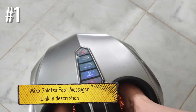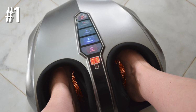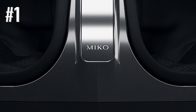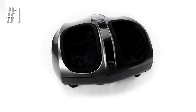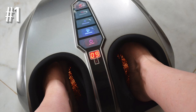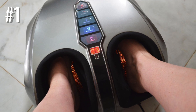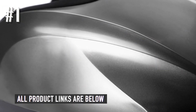Number one: Miko Shiatsu foot massager. The Miko Shiatsu foot massager earned the top spot on our list thanks to its many settings and easy-to-use adjustments that help people find the best mode for their needs. It offers an optional heat setting for added comfort and relaxation, while the two independent foot chambers provide a soothing massage experience to all sides of the feet. It also includes two wireless remotes for added convenience.